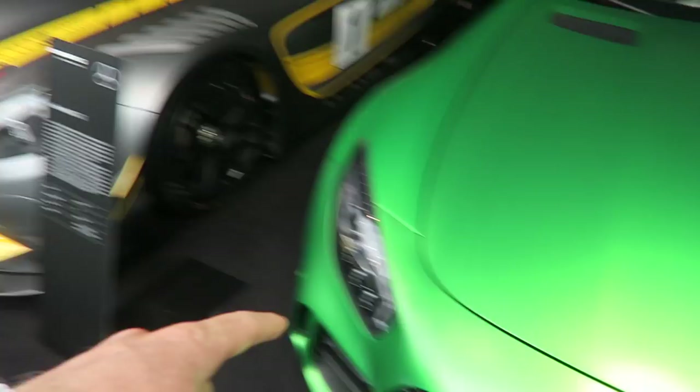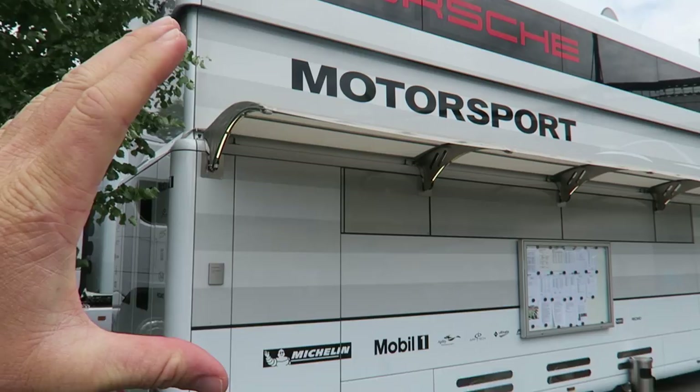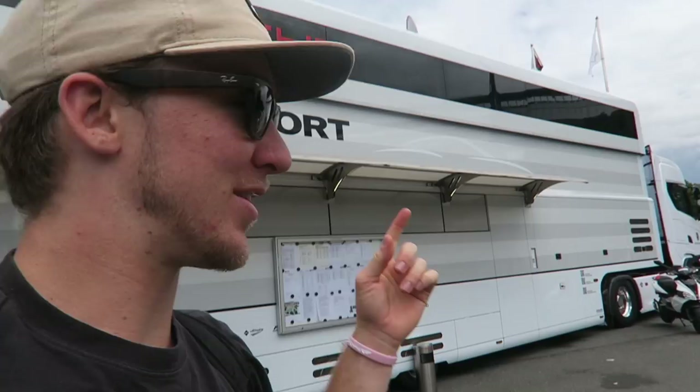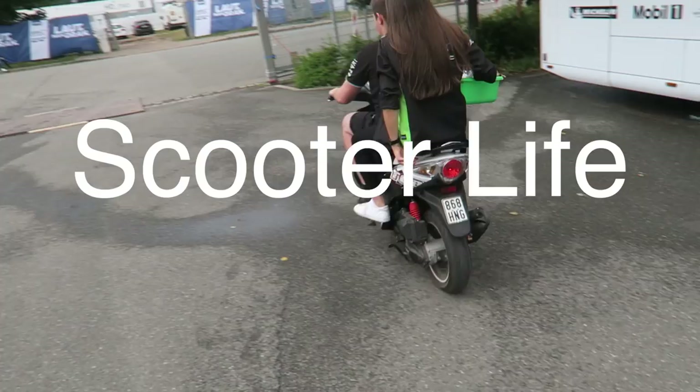Check out this bus. Look at how tall that is. They turned this thing into an office, and it carries the cars as well. So this carries the cars, becomes an office, and I'm assuming they have places to sleep. It looks like a five-star hotel on wheels. But my favorite part of every race — you guys want to see the Batmobile, the real one, carbon-fibered out, all black. Let's see. Right here.